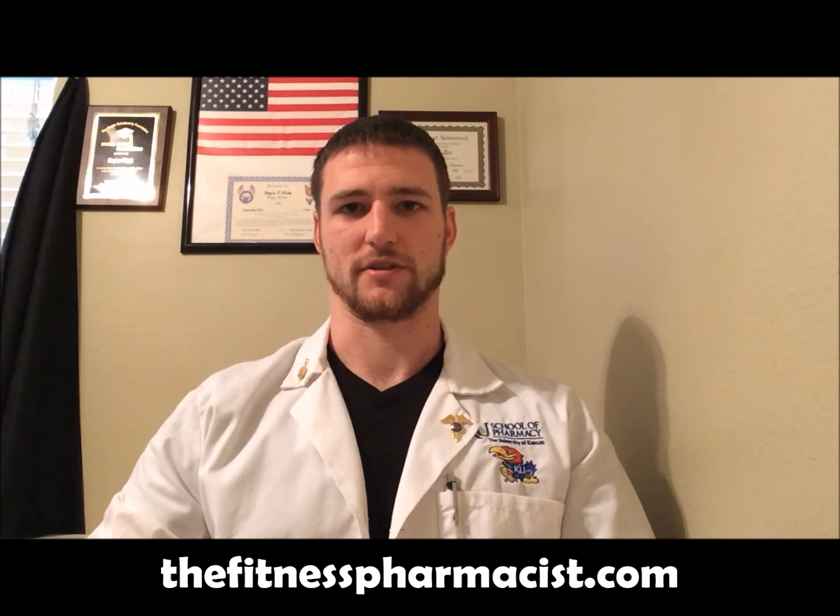This is going to be a quick video about the how and when to take melatonin. If you want to know more about the why you might want to consider taking melatonin, you can check out my article on fitnesspharmacist.com.